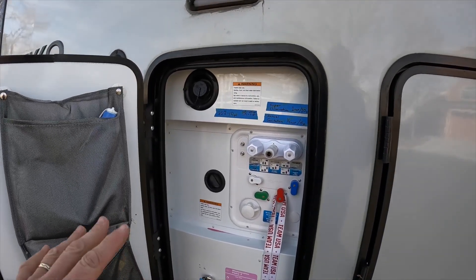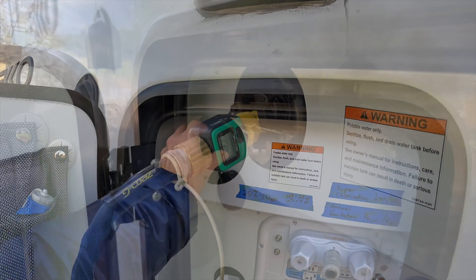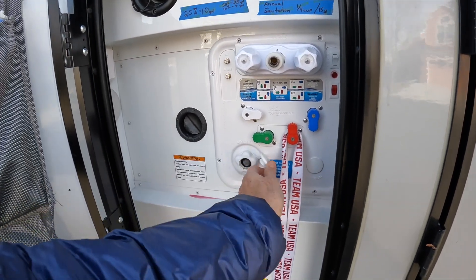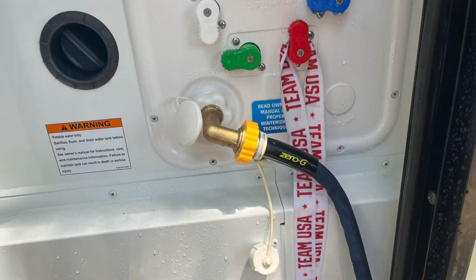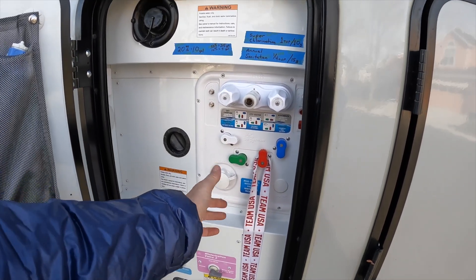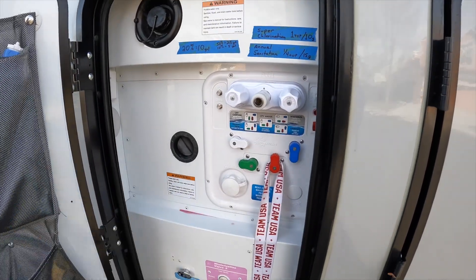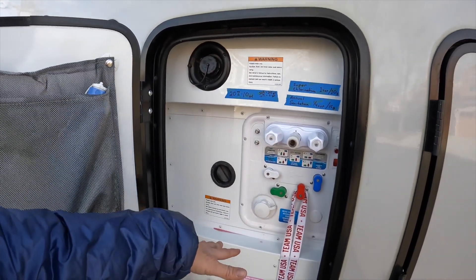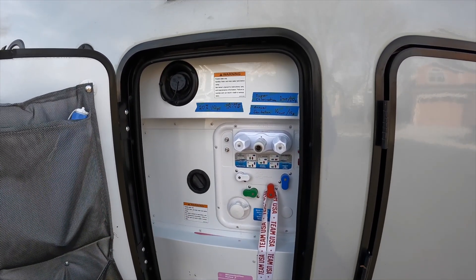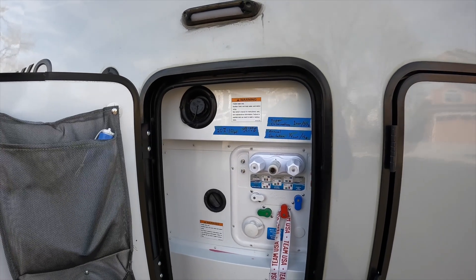There are two ways to get water into the rig. The gravity fill just lets you put a hose in to fill up the fresh water tank. There's also a city water fill where you hook up pressurized campground water, which bypasses the fresh water tank and goes directly to your faucets. We only used city water once, mainly just to test it. We generally prefer to gravity fill and keep the fresh water turning over, adding a little chlorine every now and then to keep it fresh.